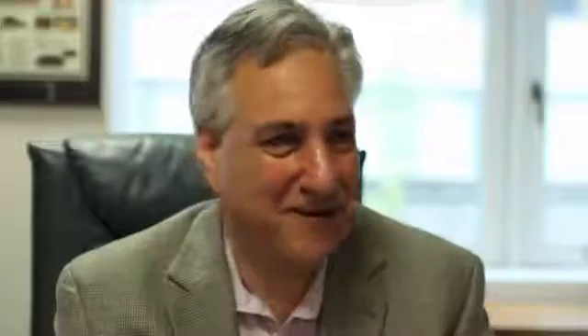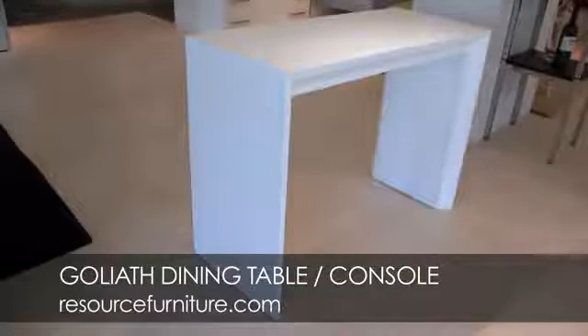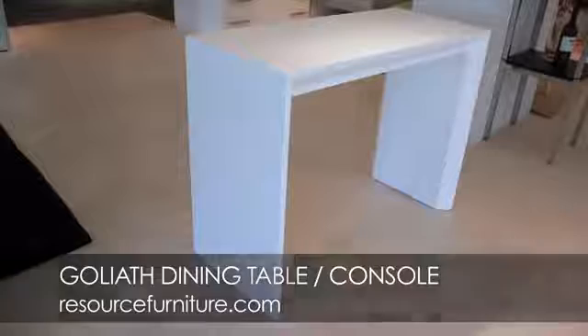The space that you think you need, or that you normally would allocate to a dining room that you use rarely, is now space that can be dedicated to something that's actually functional day in and day out. And then when you need a table for your 12 or 14 people, there you have it.